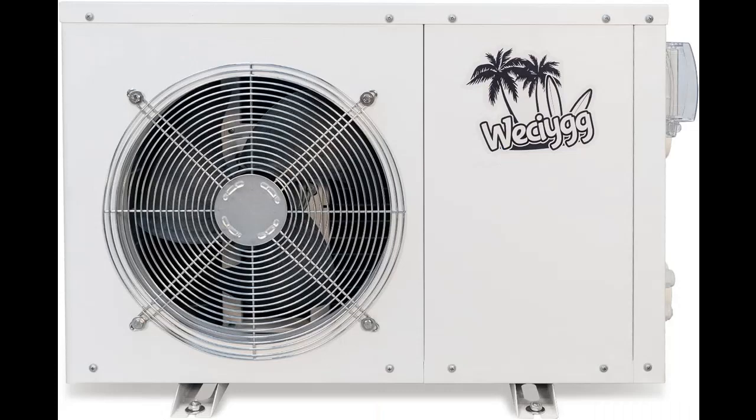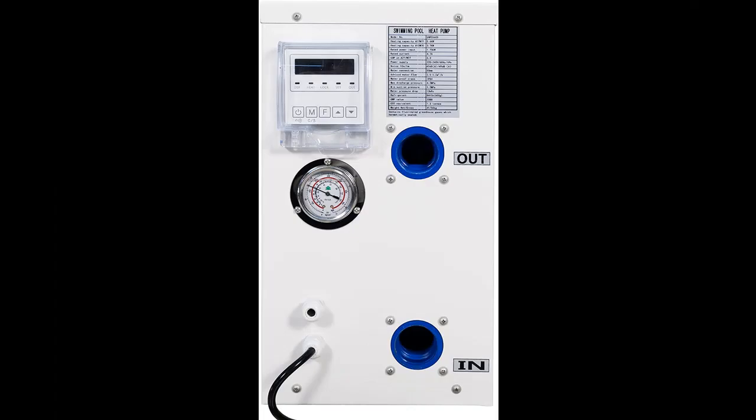An intelligent control system maintains the pool temperature at a consistent level. The heat pump has an energy efficiency of 5.0, using the surrounding air to heat the pool, which is more economical than propane, natural gas, and electric heaters for maintaining the ideal water temperature.